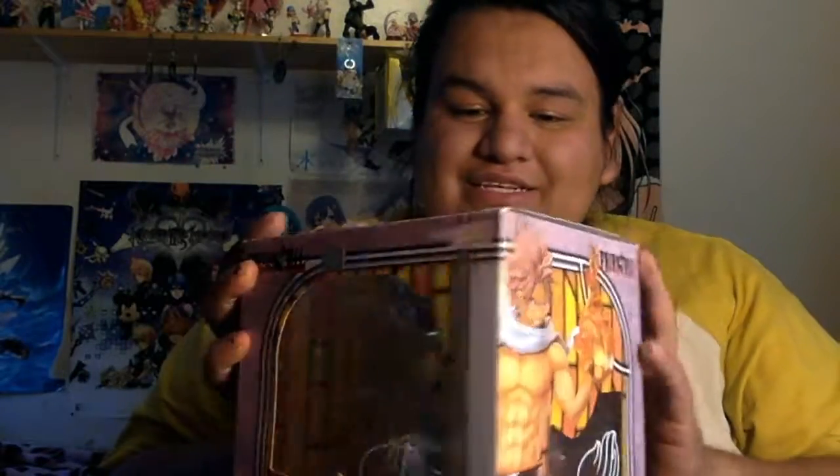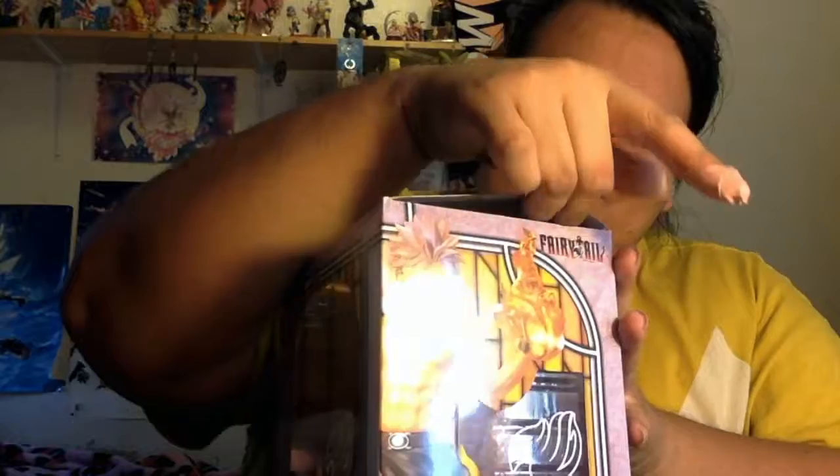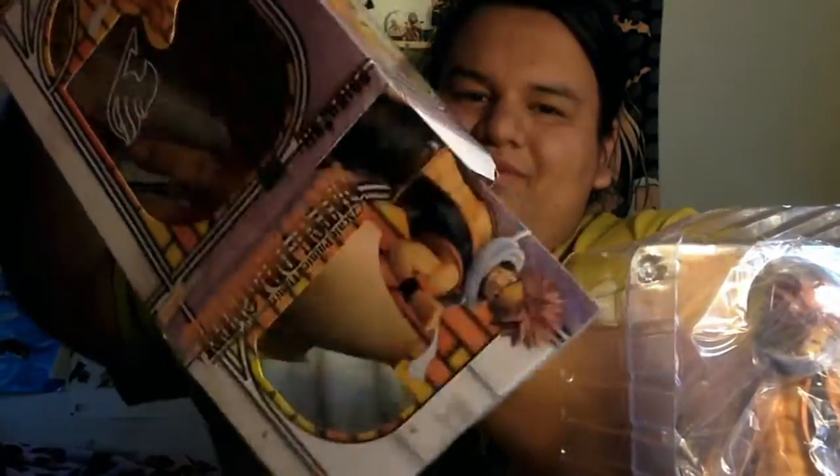The seller was nice enough to put a new picture on Natsu's box. So let's take it off and open him up. He comes with all his features, or at least he's supposed to. So let's take him out of the box. On the bottom he has his — inside the box he has some design. It looks like a brick wall, which is pretty cool.